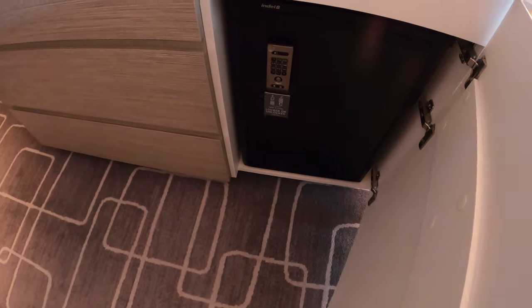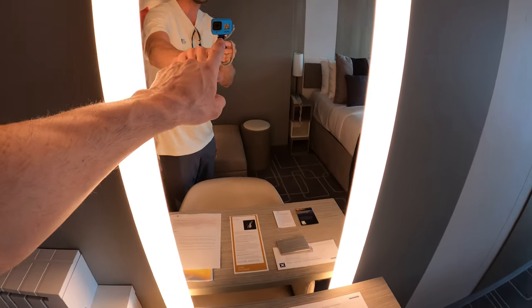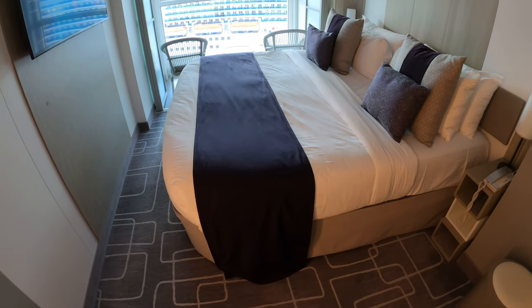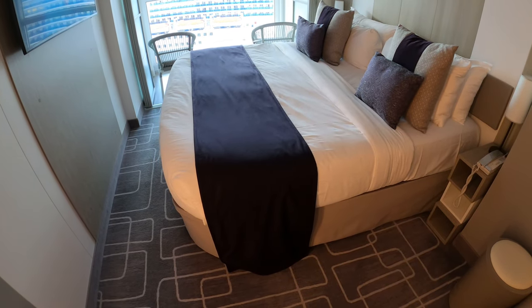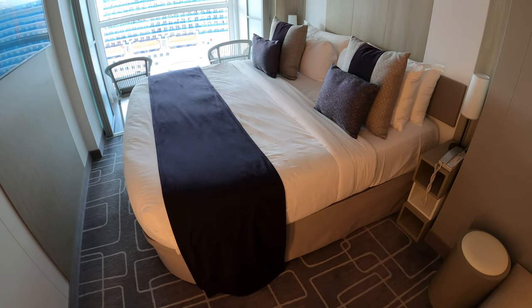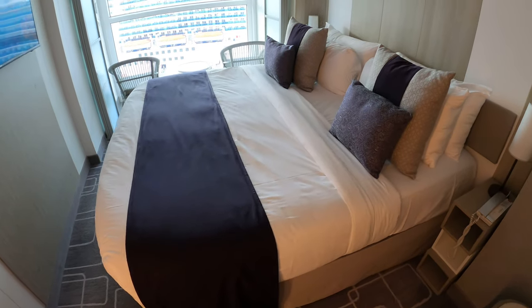Here's the writing desk with more drawers and storage space. There's the mini bar — of course you pay for what's in there — and a nice lighted vanity mirror. You get a queen or king size bed that converts to two twins. The bathroom is 20% larger than before, and the room itself is I believe 10 to 15% larger.